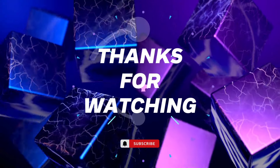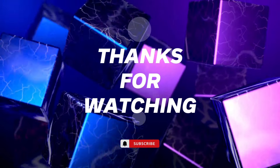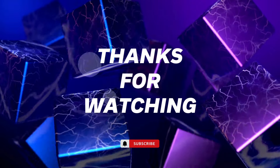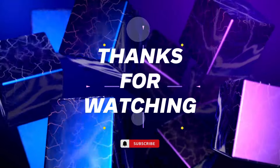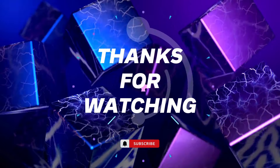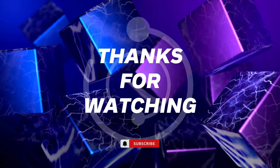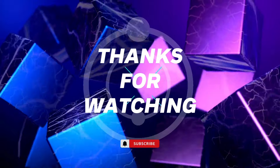So there you have it, gamers! The top 5 best gaming monitors of 2024 that'll have you leveling up your graphics and crushing the competition. Remember, all the links, specs, and drool-worthy details are waiting for you in the description below. Hit that like button, subscribe for more Tim Squad adventures, and tell me in the comments which monitor would have you dominating the leaderboards in no time.